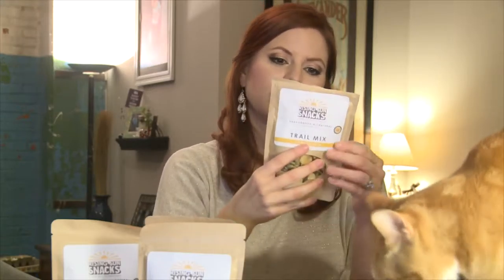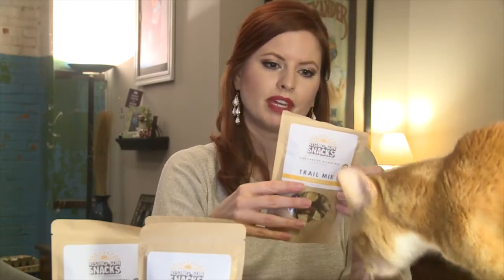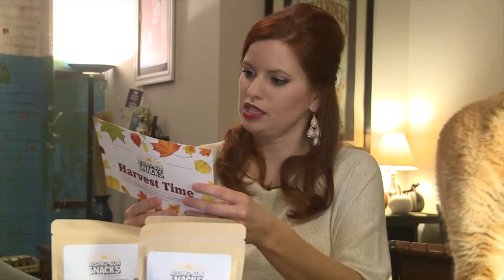Cornucopia trail mix. Looks like my husband might have gotten into this already. Let's see — cornucopia trail mix. It's apple chips, dried cranberries, banana chips, pumpkin seeds, and mixed nuts. And this one will, I'm sure, be my favorite.